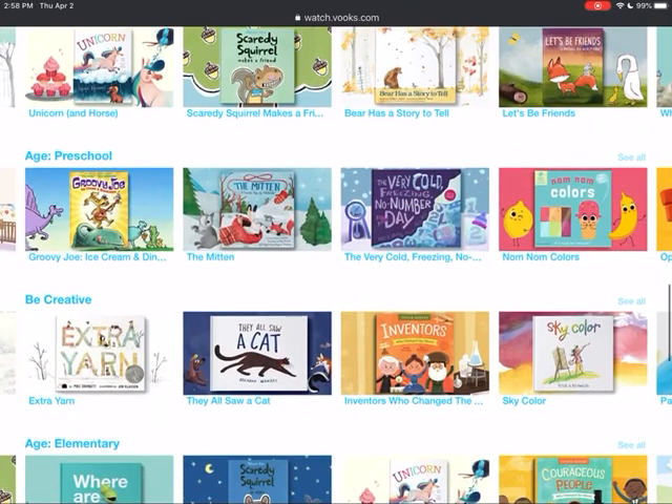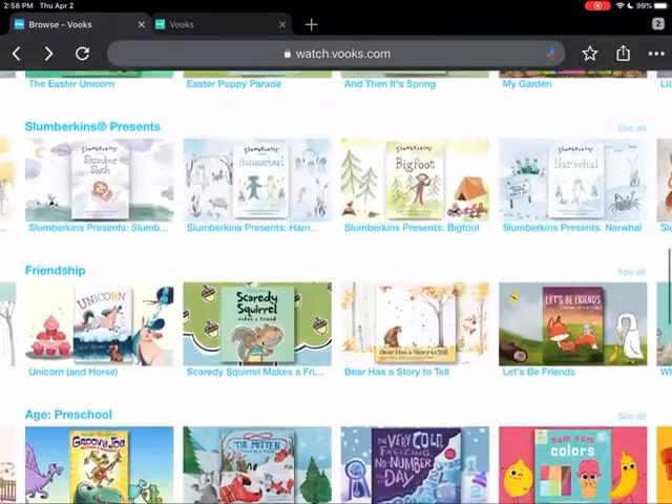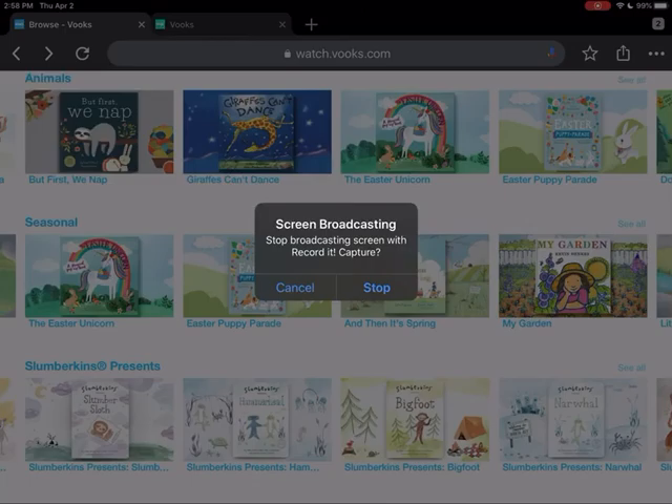There are also books for all different ages. So I wanted to show you this resource in case you're not familiar with it, as something that you can do while we're not able to check out books from the library at this time. Let me know if you guys have any questions — I miss you all very much and I hope to see you soon.